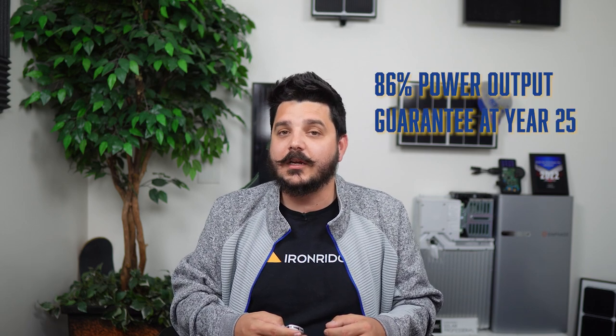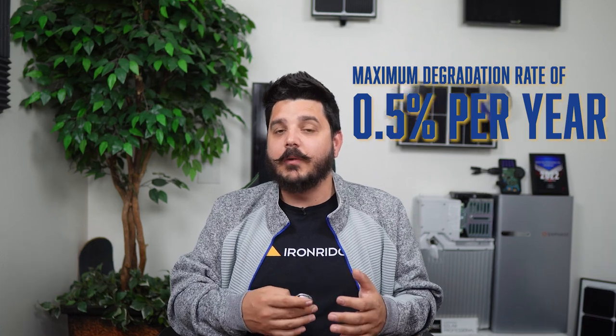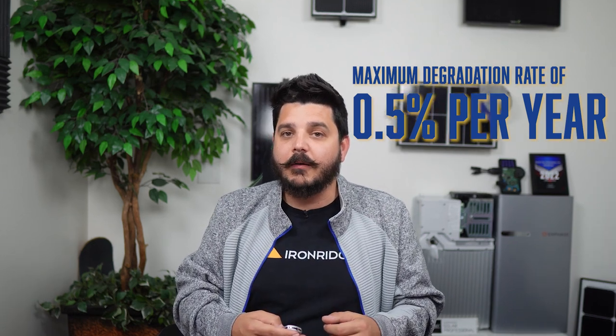Qcell has done a tremendous job keeping their prices fair in a market that has honestly seen many companies increasing costs 20, 30, even 40%. Qcell as a brand is well recognized and respected in the solar industry — they've been doing this for 24 years. You shouldn't be shocked during your solar shopping process to receive multiple quotes with one of their module options. They offer a 25-year performance warranty with an 86% power output guarantee at year 25, with a maximum degradation rate of 0.5% per year after year one. They also include a 25-year product warranty.